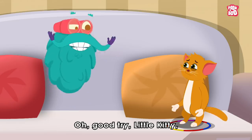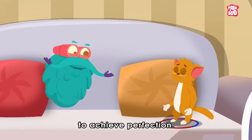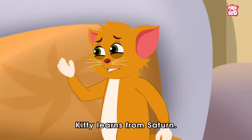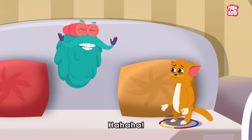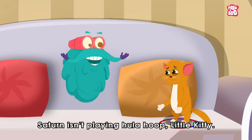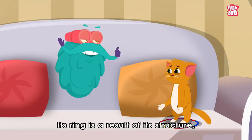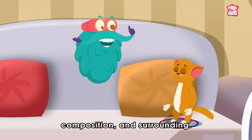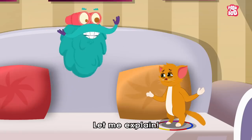Oh, good try, little kitty. Maybe you need to practice more to achieve perfection. Kitty loves from Saturn. Ha ha ha. Saturn isn't playing hula hoop, little kitty. Its ring is a result of its structure, composition and surrounding. How? Let me explain.